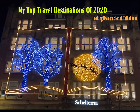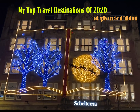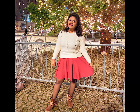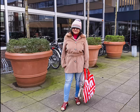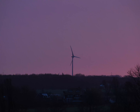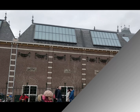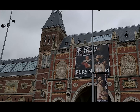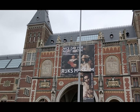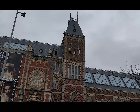Hello guys and welcome to my channel. Since this is my first video for 2021, I wish you a very happy new year. In this video I'll take you through the top travel destinations from 2020.